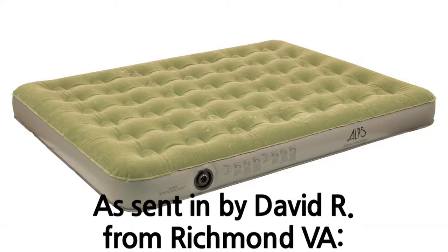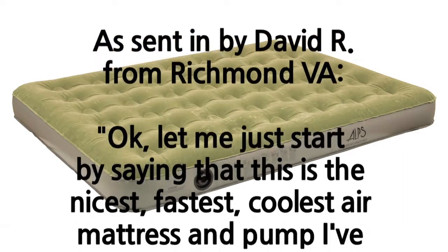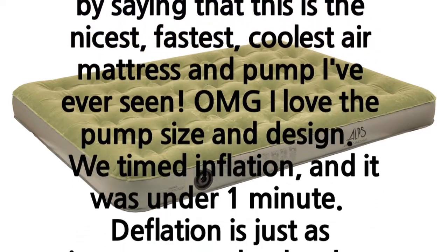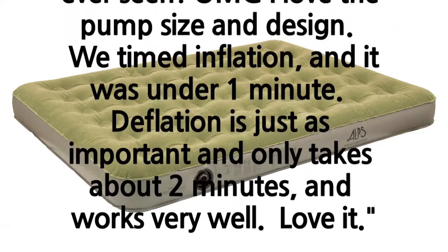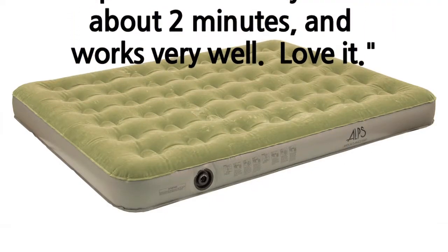David R. from Richmond, Virginia said: Let me just start by saying that this is the nicest, fastest, coolest air mattress and pump I've ever seen. I love the pump size and design. We timed inflation and it was just under one minute. Deflation is just as important and only takes about two minutes and works very well. Love it.